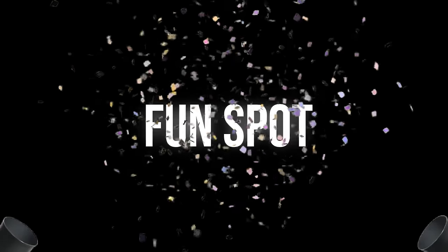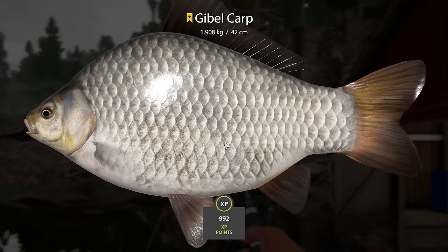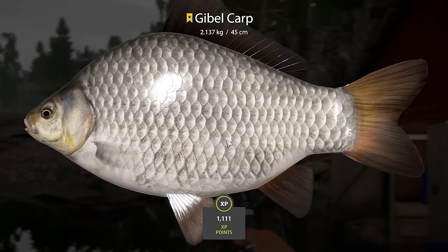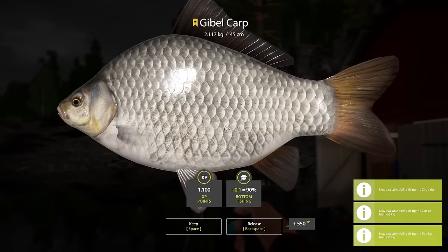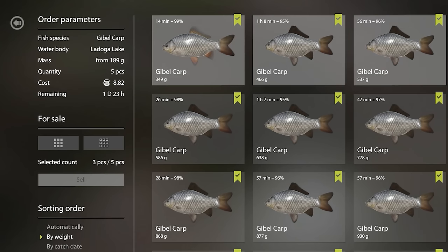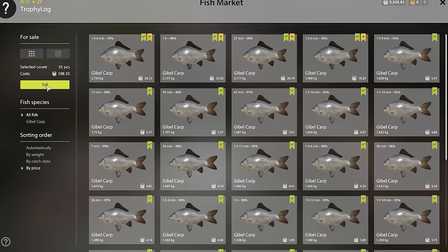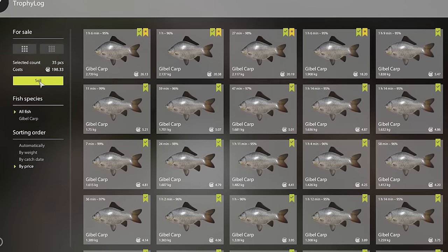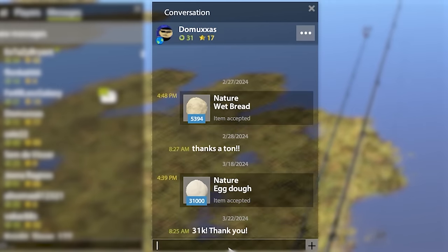But before we do that, this is the Fun Spot segment of the video where I try your fishing spots. Today's fun spot is on Ladoga Lake. From this spot you can expect to catch cable carp trophies and even a blue tag. Best time to fish here is midnight and mornings. While fishing here I also got to 90 bottom fishing. In terms of money we managed to fill up a Gible Cafe order for 8 silver and sold the rest of the keep net for 198 silver, so in total we made 206 silver.